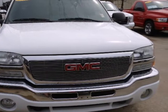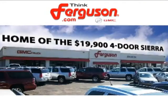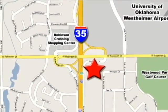See it for yourself today. The deals won't get any better than they are every day at Ferguson Buick GMC, home of the 19-9, 4-door Sierra. We're conveniently located on 535 and West Robinson Street in Norman, Oklahoma.